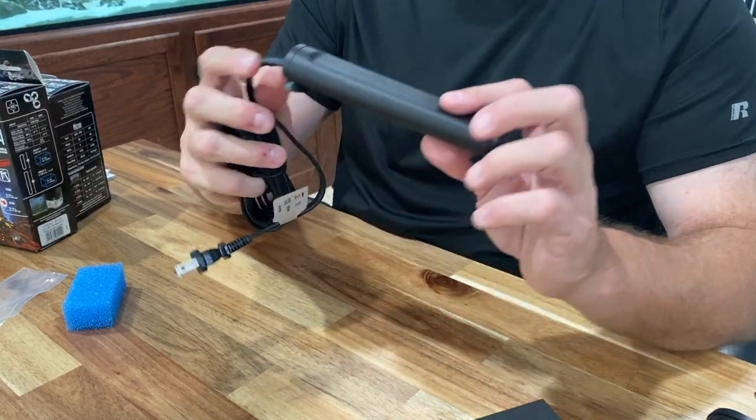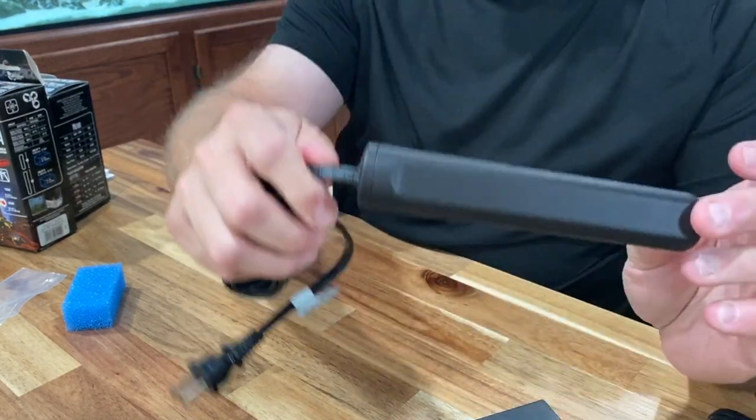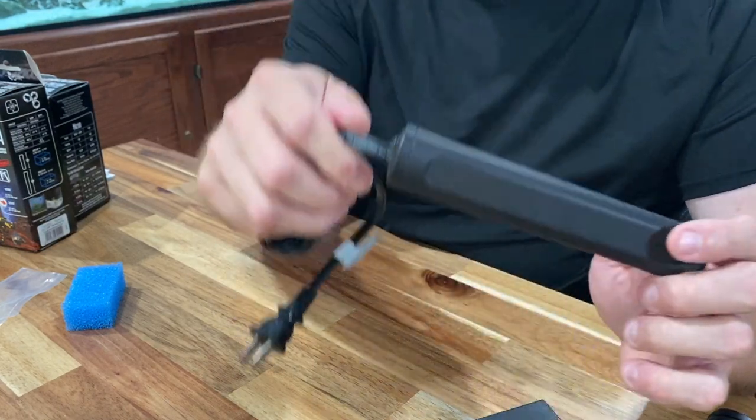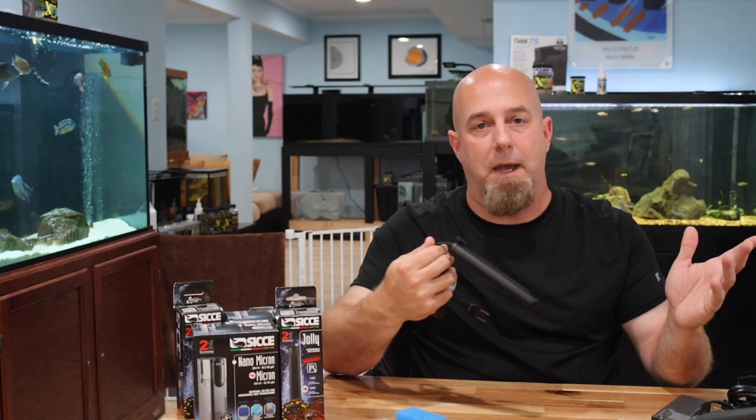With the Jolly, that's not going to happen — not only does it automatically shut off, but it's also thermoplastic, not glass. So there's nothing to break if it's exposed. It looks very nice, doesn't even look like a heater.